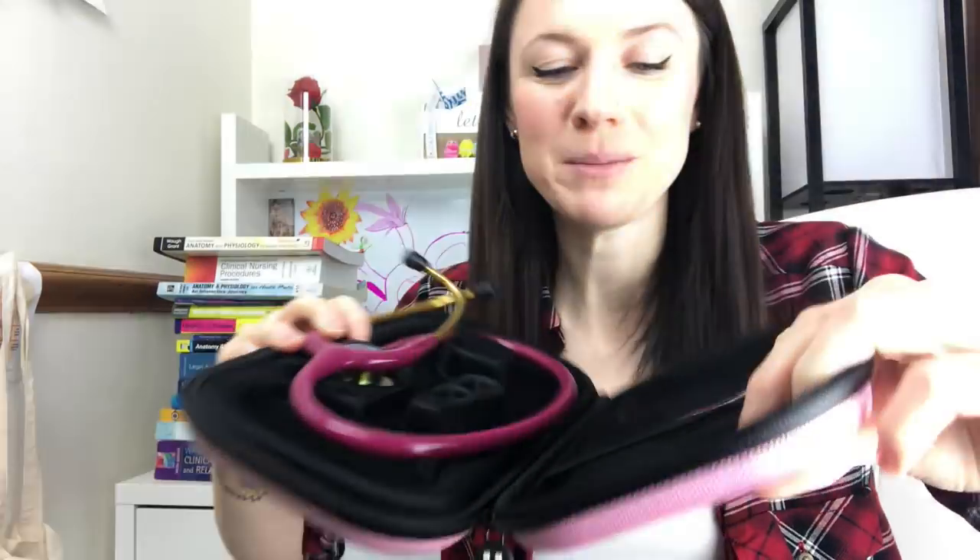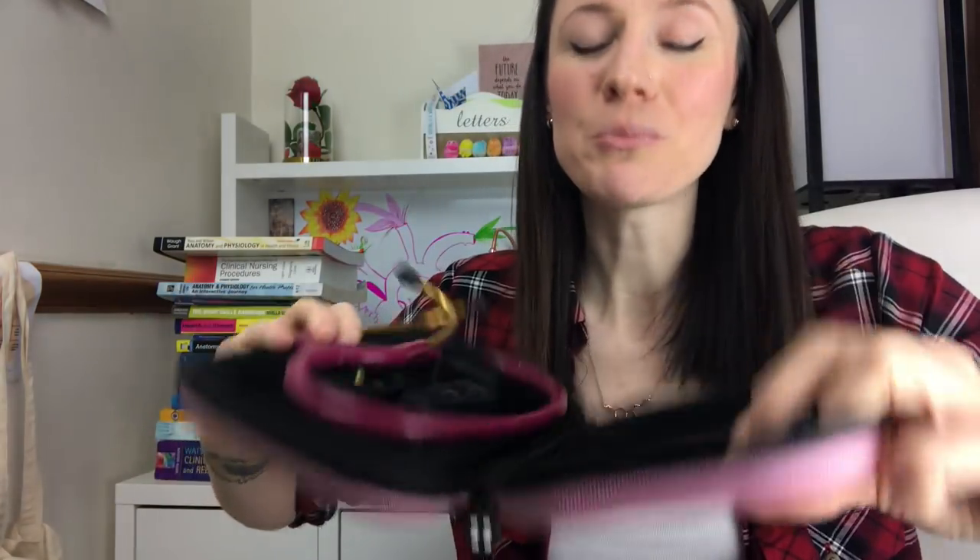Here it is - this is my Littmann stethoscope and it's beautiful. It's pink with a little rainbow on it and it's engraved. Now I'm on my GP placement I use it all the time. I take it to placement with me and I just love it.